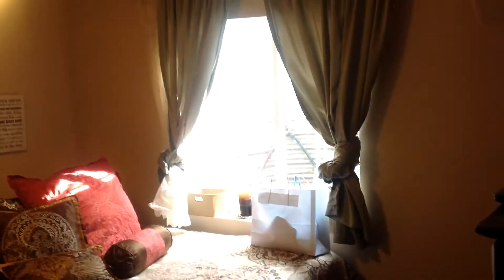Let me just stand in this corner to kind of give you the size of the bedroom. Nice ceiling fan. Got some nice natural light in here.